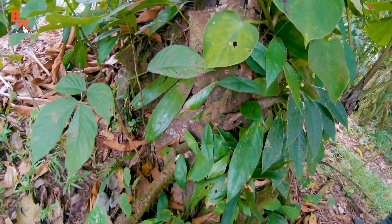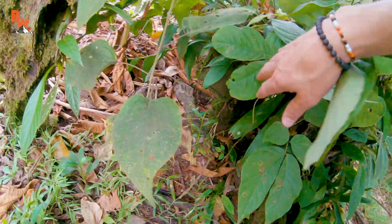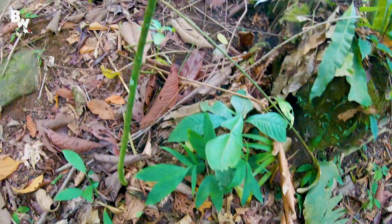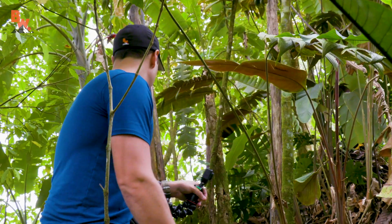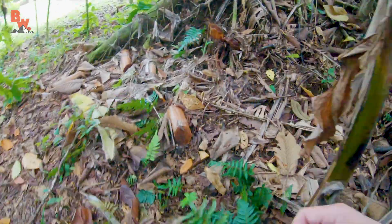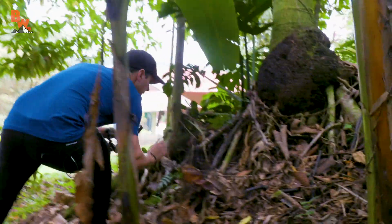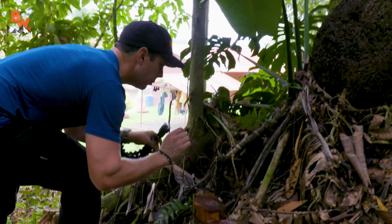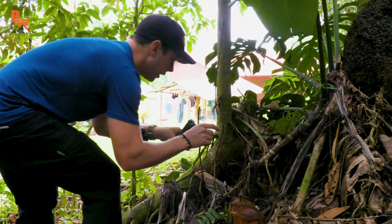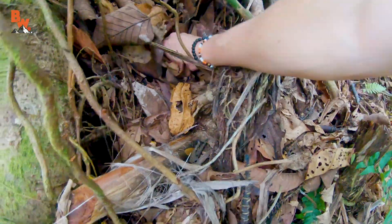These frogs are terrestrial, so what we're looking for are low hanging branches and leaves that they can find cover around — that's typically where you find poison frogs. Got one! There he is. I fell — don't move, it's right here. I'm going to let it work its way out, then go for the grab. Got him.